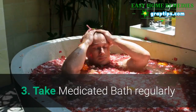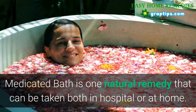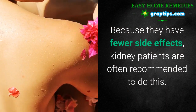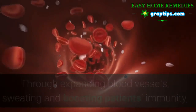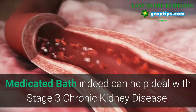3. Take medicated bath regularly. Medicated bath is one natural remedy that can be taken both in hospital or at home. Because they have fewer side effects, kidney patients are often recommended to do this. Through expanding blood vessels, sweating, and boosting patients' immunity, medicated bath can indeed help deal with Stage 3 chronic kidney disease.